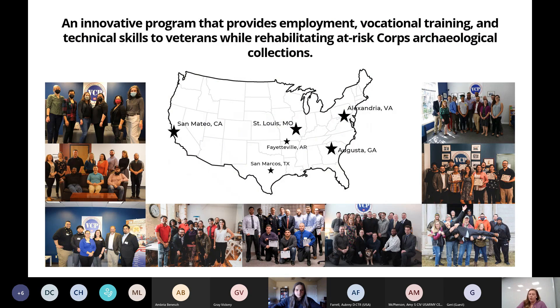The Veterans Curation Program was created for two purposes: one, to provide veterans a bridging experience from military service into the public sector, and two, to process those at-risk collections under the stewardship of the U.S. Army Corps of Engineers. We have four flagship locations and two satellite locations. Our first flagship location opened in Augusta, Georgia in 2009, then St. Louis later in 2009, Alexandria in 2011, and San Mateo in 2018. Satellite labs include the University of Arkansas, opened in 2019, and Texas State University, opened in 2018. Our flagship locations are self-standing while our satellite locations are within a university and operate in partnership with them.